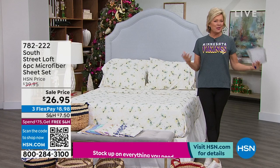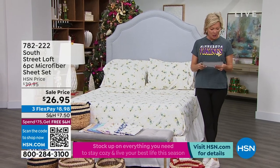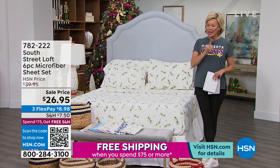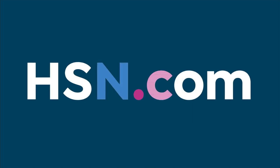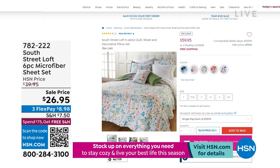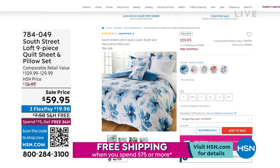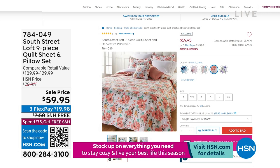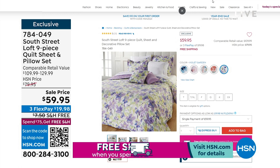Starting the new year with something to look forward to in the bedroom is exciting. There's also a quilt set coming up at the end of this hour of South Street Loft — and there are only two shows today. Take advantage while you can because things will be selling quickly at these prices. Look at this one — it's only $59.95 for a nine-piece quilt, sheet, and pillow set.